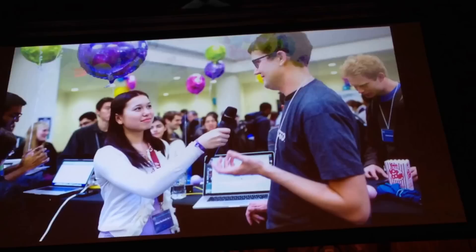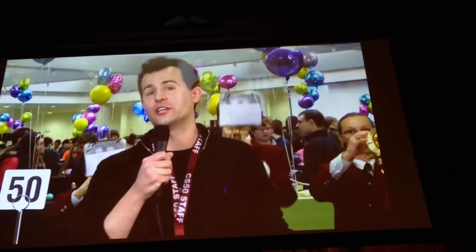This is the CS50 Fair. Thanks for tuning in to this display of CS50 students' final projects here in Northwest Science and other buildings on campus. You have hundreds of students and hundreds of attendees enjoying popcorn, candy, and snacks, as well as — most importantly — hundreds of final projects on display.